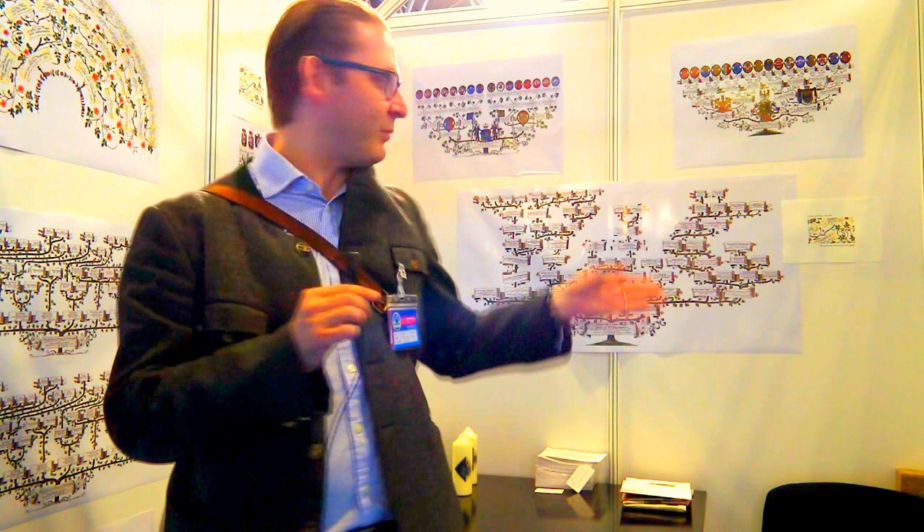We're here at the NEC and this is Genealogy Art. I transform people's research into something nice that they can hang up on the wall. For example, you see a descendancy chart — basically we have one progenitor with all these descendants.